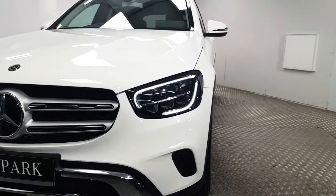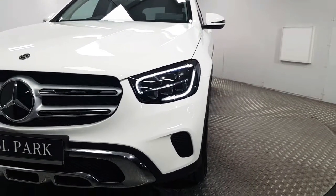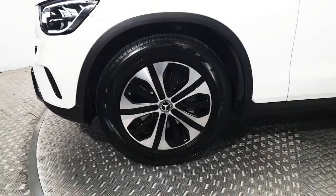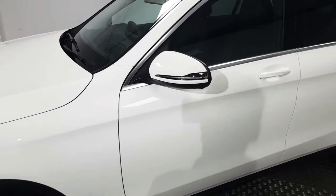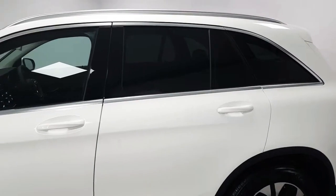At the front we have the LED daytime running lights as well as LED high-performance headlights. Down the side we have these 18-inch alloy wheels as well as electrically operated wing mirrors. We also have a rear privacy glass.